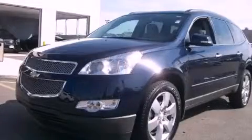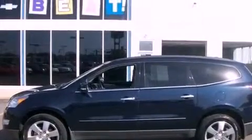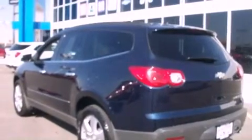This is a certified pre-owned 2011 Chevrolet Traverse, a great blend of utility, comfort, and style. It has a 3.6-liter six-cylinder engine and an automatic transmission.